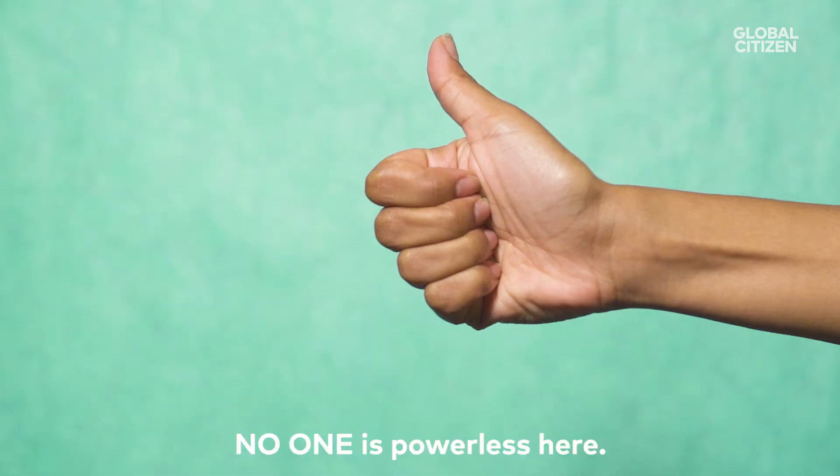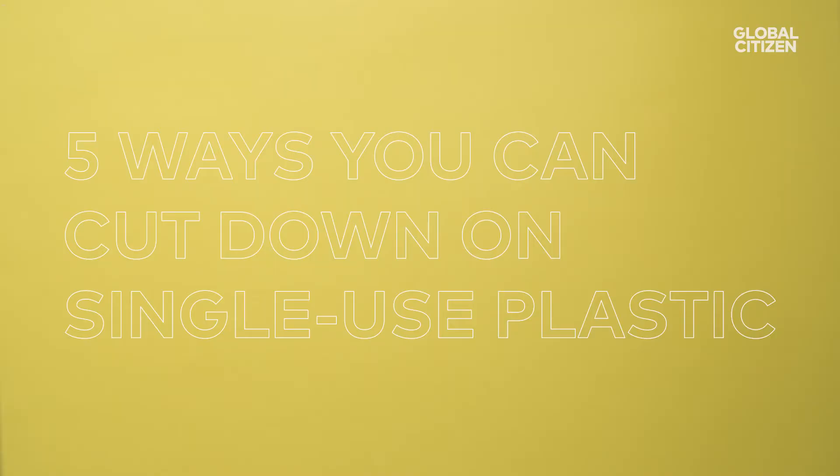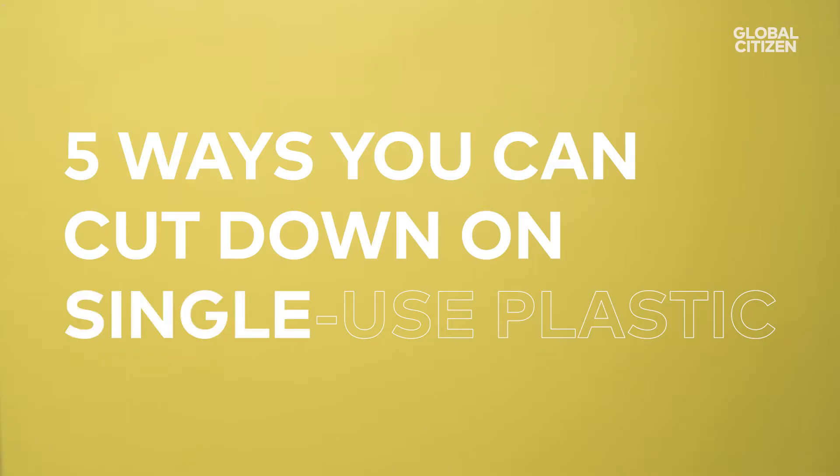But here's the good news: no one is powerless here. Here are five ways you can cut down on single-use plastic.